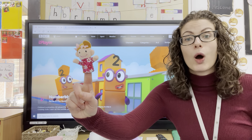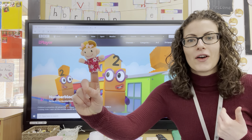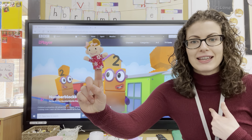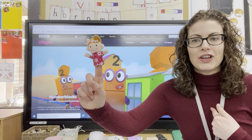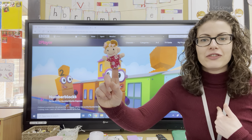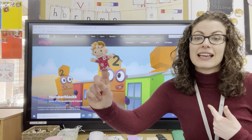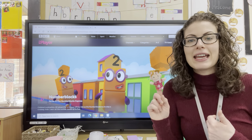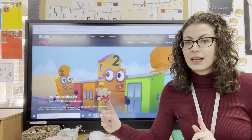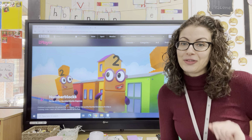So I'm going to be number one, two, three, four, five, six, seven, eight, nine, ten, eleven, twelve, thirteen, fourteen, fifteen, sixteen, seventeen, eighteen, nineteen, twenty. So take turns with the grown-up to get all the way to 20. What do you notice about the numbers you say and the numbers the grown-up says? Off you go.